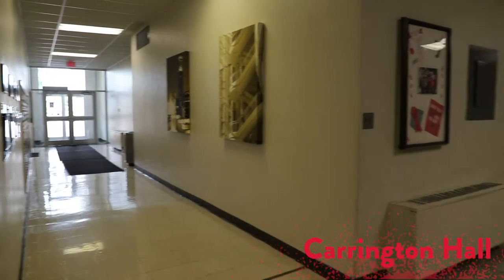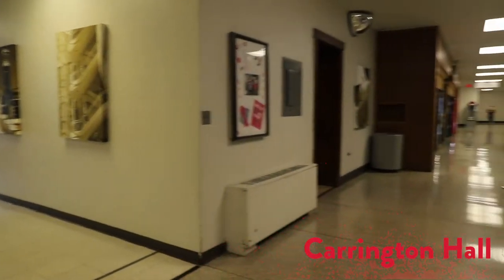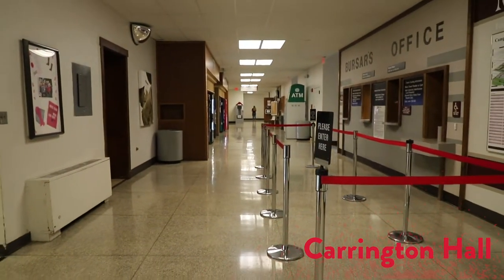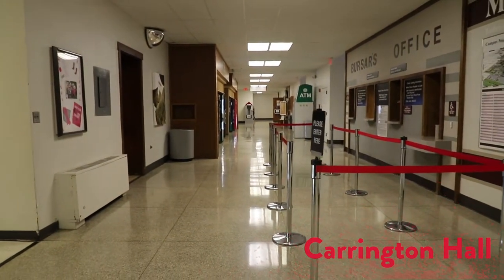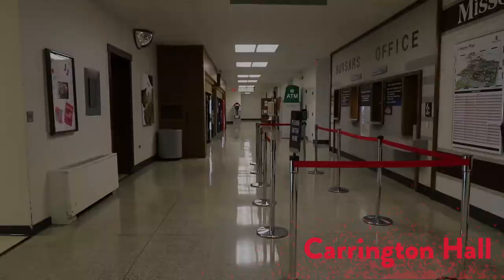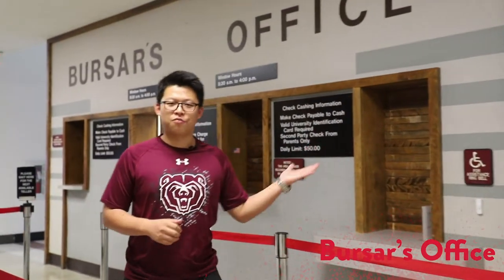Welcome to Carrington Hall. If you ever want to take a selfie with Missouri State's President, Cliff Smart, this is the building you would come to. On top of that, Carrington has important offices like the Bursar's Office, Financial Aid's Office, and more. If you want to pay Missouri State tuition, please come to the Bursar's Office in Carrington Hall, 1st floor.